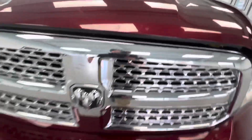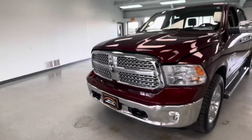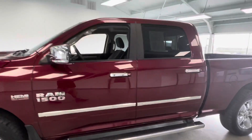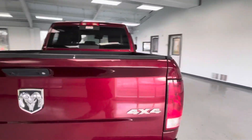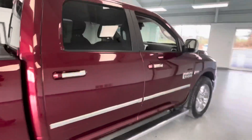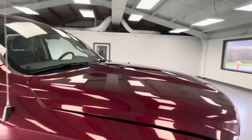That big chrome grille up front really makes this truck pop. The color is almost a dark red — I don't want to say maroon, but it's just a very attractive red. Now for the last section of the video, I'm going to go over any dents, dings, or imperfections you may find when you come check out this Ram.